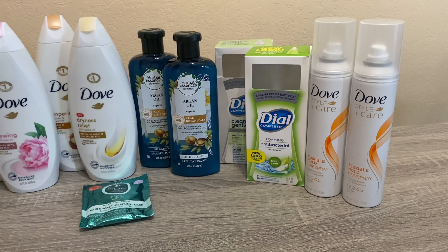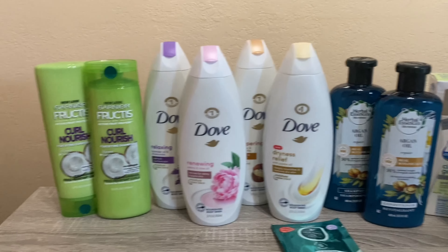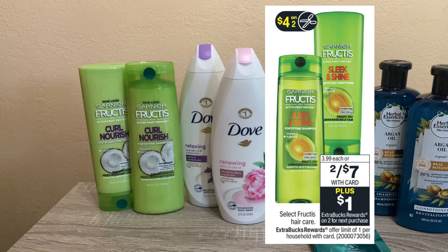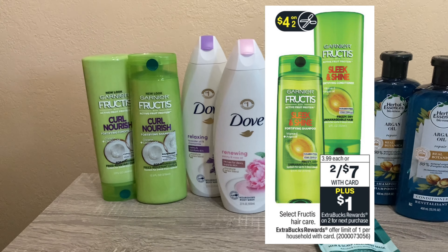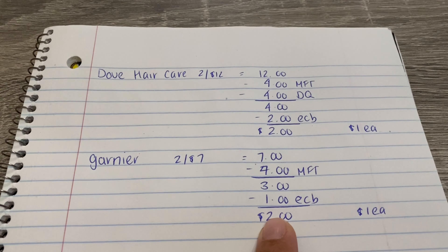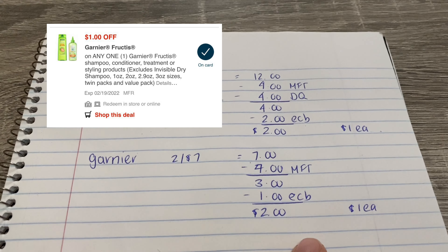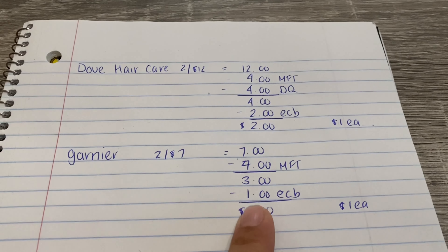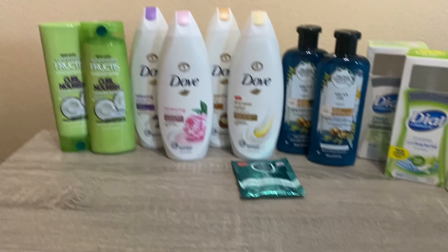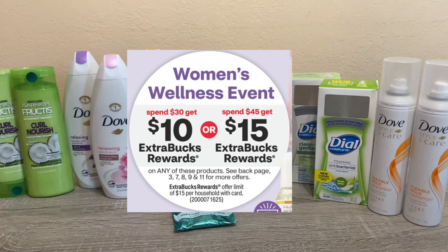The other deal is the Garnier Fructis. They are two for $7, and when you buy two you get a $1 Extra Buck. I picked up two of them at $7. I had the $4 off two manufacturer coupon from the Save insert. I was hoping the $1 digital would also glitch and come off, but it did not. I ended up paying $3, got the $1 back — worked out to a cost of $2, or $1 each.